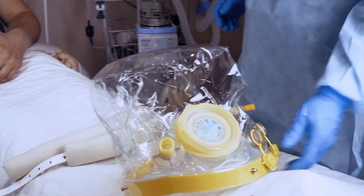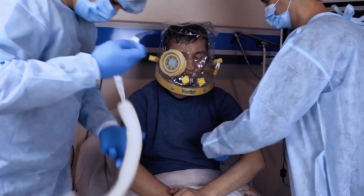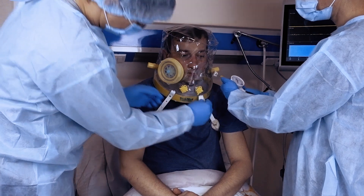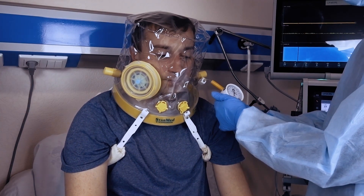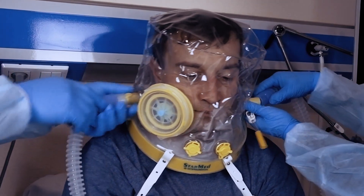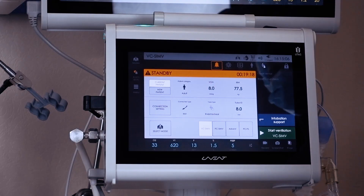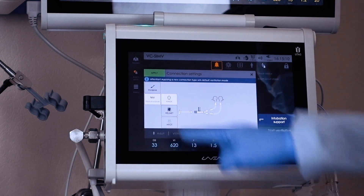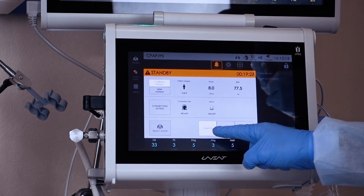The benefits of using a helmet on conscious patients with COVID-19 during prolonged ventilation have been emphasized in many studies. The helmet does not have any pressure points on the face, thereby reducing patient discomfort and improving device tolerance without the risk of skin necrosis. Non-invasive ventilation with a helmet in UVent ventilators is implemented as a separate mode with an adjustable base flow to replace CO2 and achieve maximal synchronization with the patient's respiratory effort.